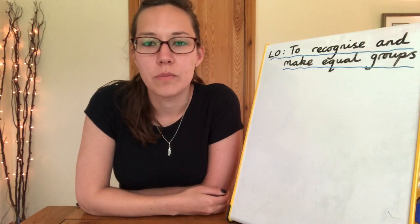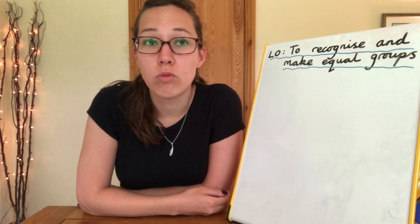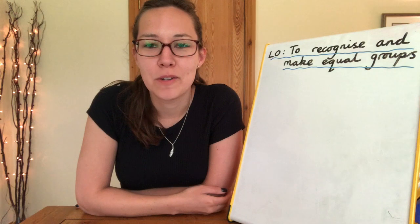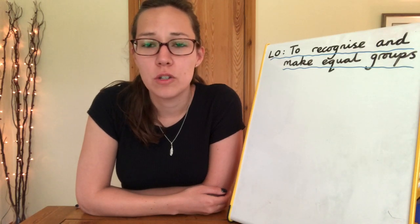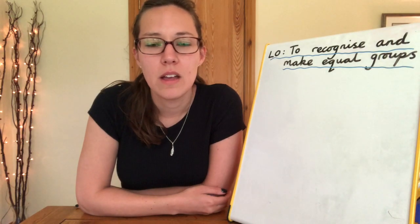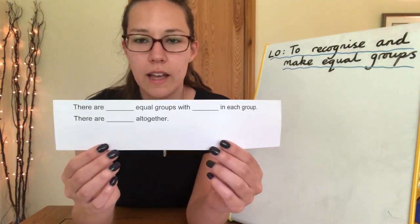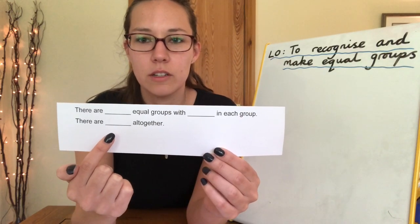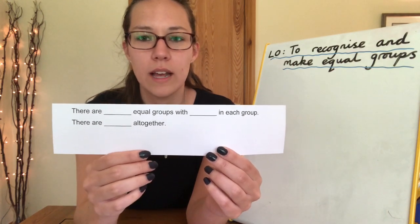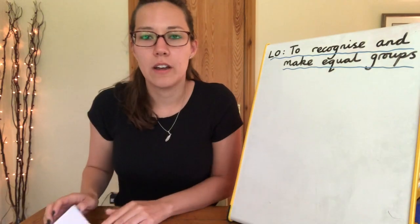Now it's your turn at home. I'd like you to go find something around your house — it could be toys, pens, or rolled up socks, absolutely anything, as long as you ask your grown up first. Make equal groups with either two, five, or ten items in each group. You can choose how many groups you want to make. Then write down how many equal groups there are, how many items are in each group, and count in your twos, fives, or tens to find how many you have altogether. You can also try writing the addition sum. Pause the video now and have a go.